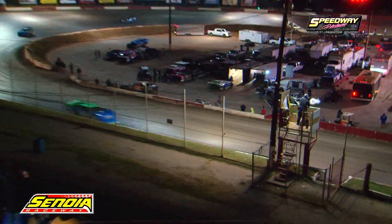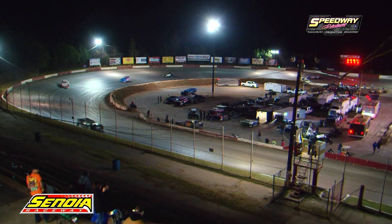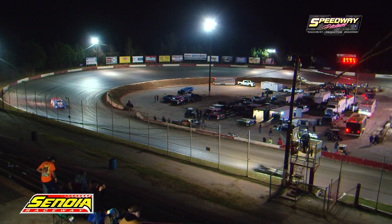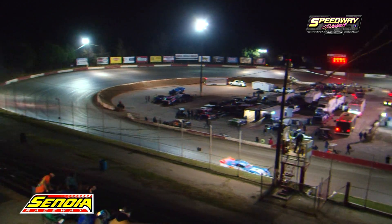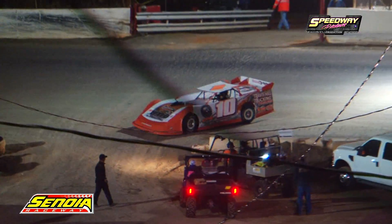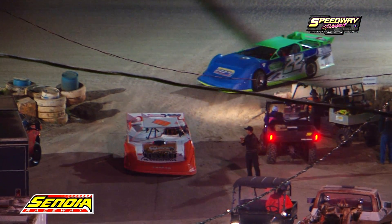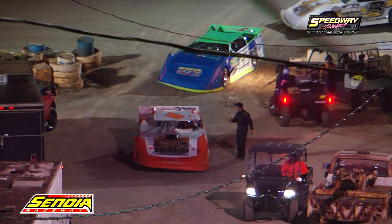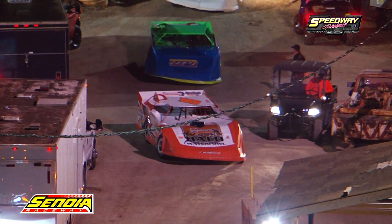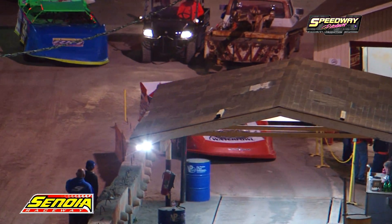Jordan Benefield running down the back stretch and through turns three and four, crossing the stripe. He wins it! Second to Mike Abercrombie, third to Dalton Benefield, fourth to Johnny Stitchcomb, and fifth to Dave McWilliams. The 16-year-old driver out of Carrollton is your final feature victor for opening night of Showdown 2018 — Jordan Benefield. Congratulations — first-time checkered flag for the young man. Congratulations to all of our champions here tonight.